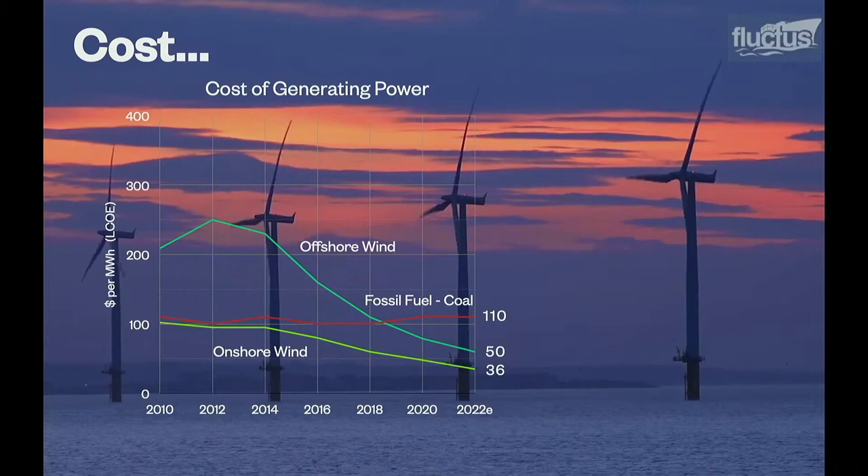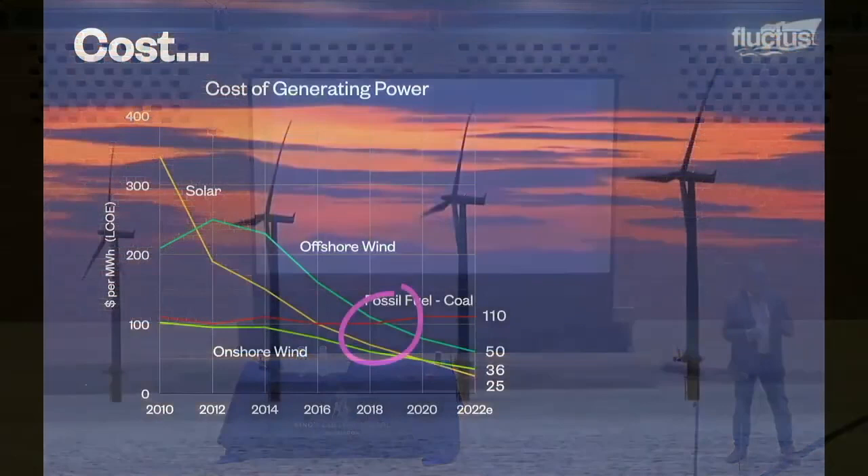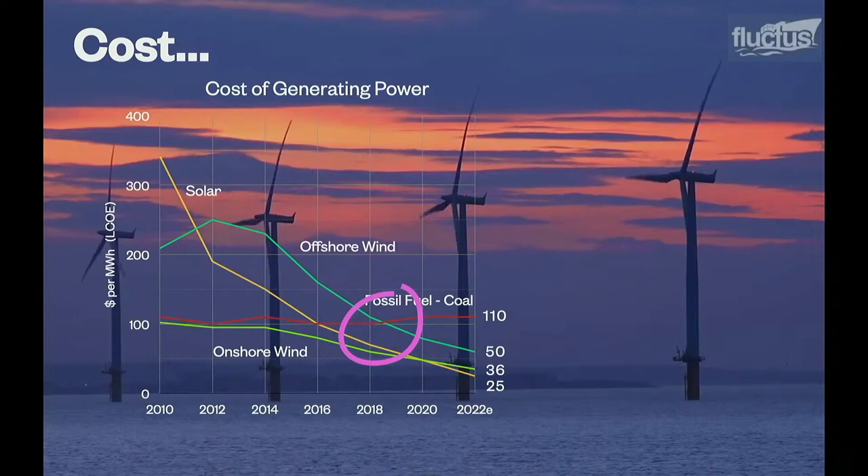And as for solar, the cost of generating solar power has cratered over the last decade — it's come down by 90%. Something remarkable happened in about 2019, just as we all went into COVID. It wasn't much talked about, certainly in the press, but it became cheaper to generate a megawatt hour of electricity with renewables than to burn fossil fuels. This is true, with some local exceptions, all over the world — these are global figures.